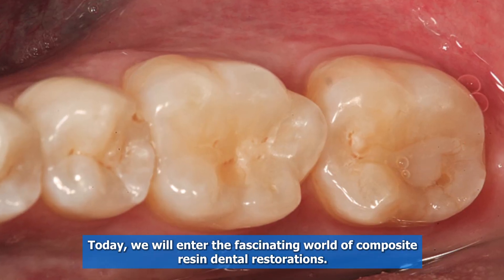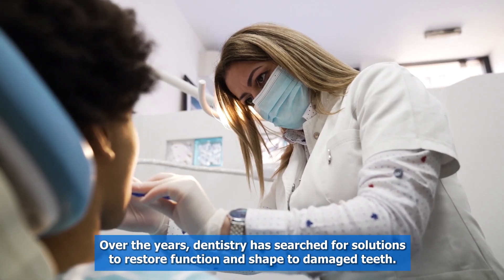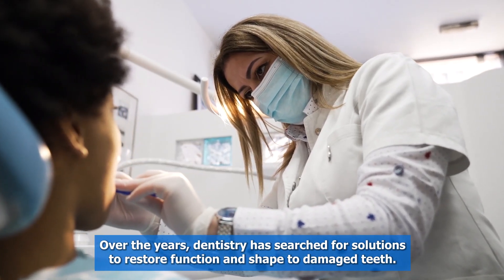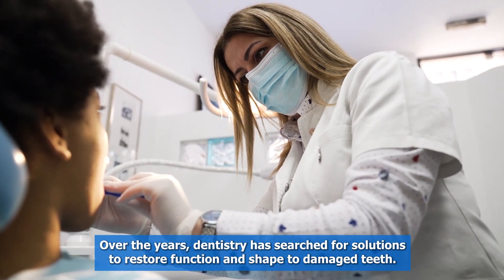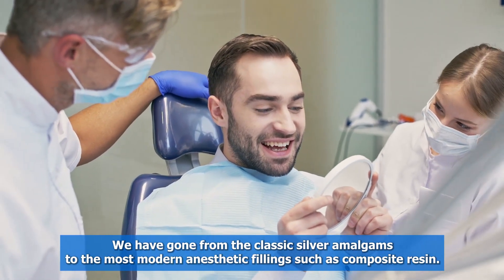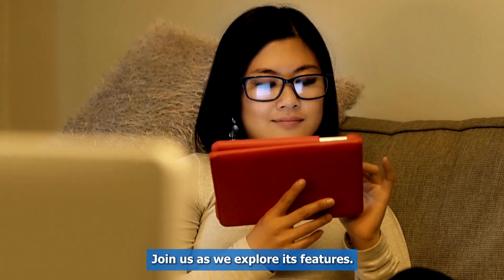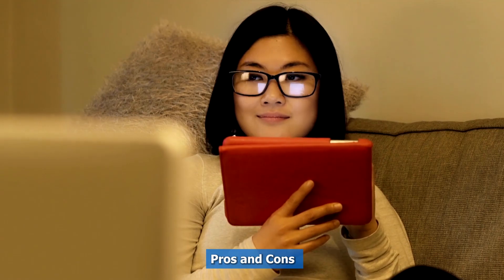Today, we will enter the fascinating world of composite resin dental restorations. Over the years, dentistry has searched for solutions to restore function and shape to damaged teeth. We have gone from the classic silver amalgams to the most modern and aesthetic fillings, such as composite resin. Join us as we explore its features, pros and cons.